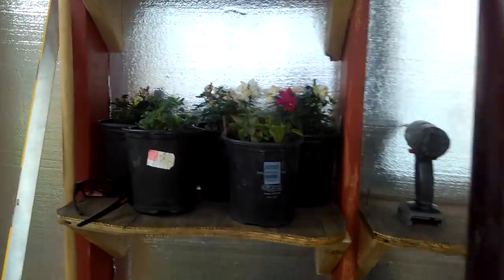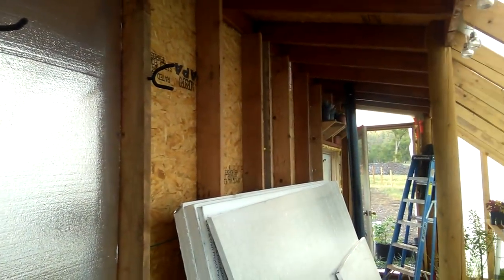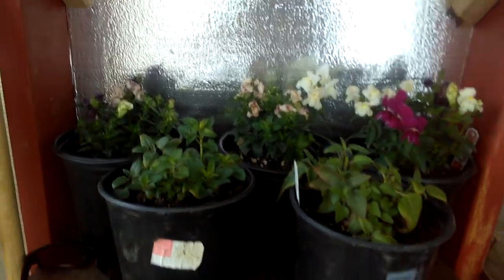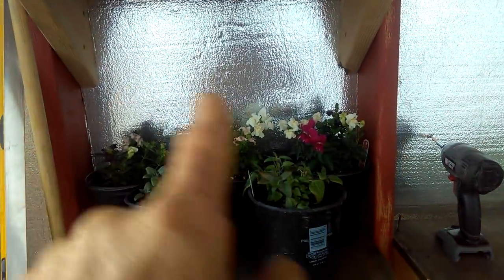Also finishing up the insulating, so we'll have a lot of vertical potential in here. Right now I've got snapdragons and bee balm in there — nice.